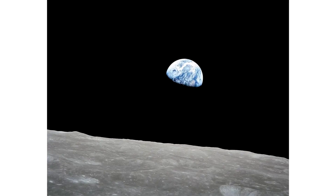NASA astronauts proved Earth isn't flat 55 years ago today as they left the moon. NASA astronaut Bill Anders' iconic photo during Apollo 8 became the first colored image of Earth from space.